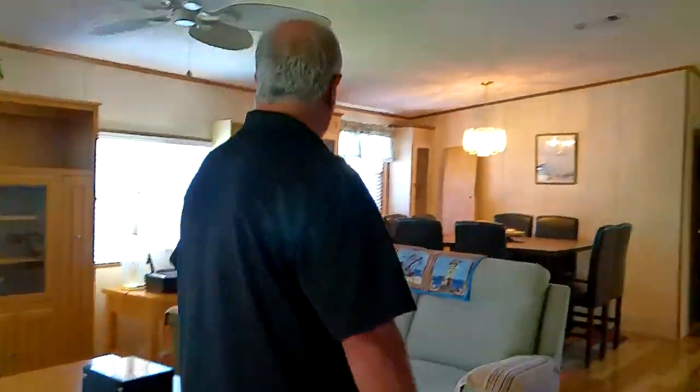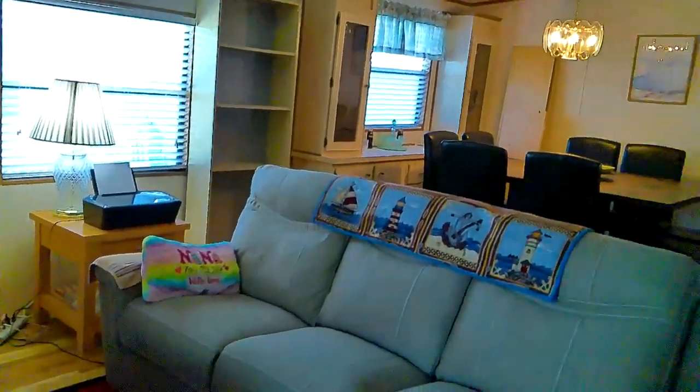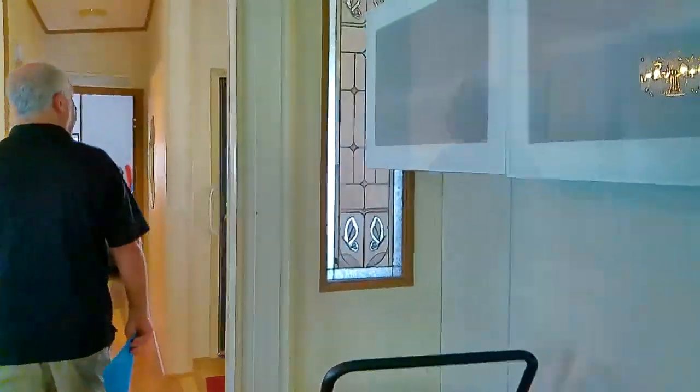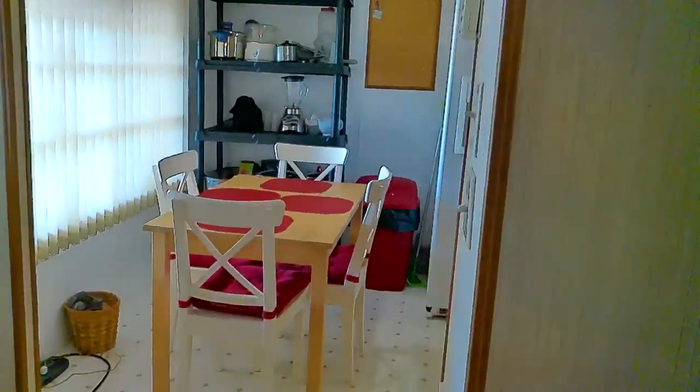All right, we're back. As I mentioned earlier, these windows in the living room and dining area have the hurricane shutters outside that slide down. Coming into the kitchen and guest bedroom and bathroom.